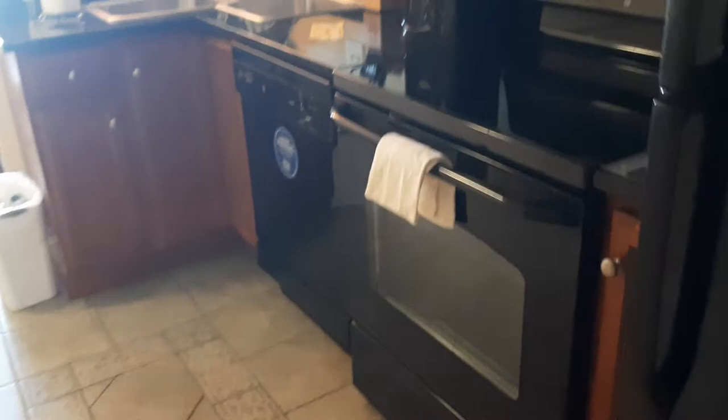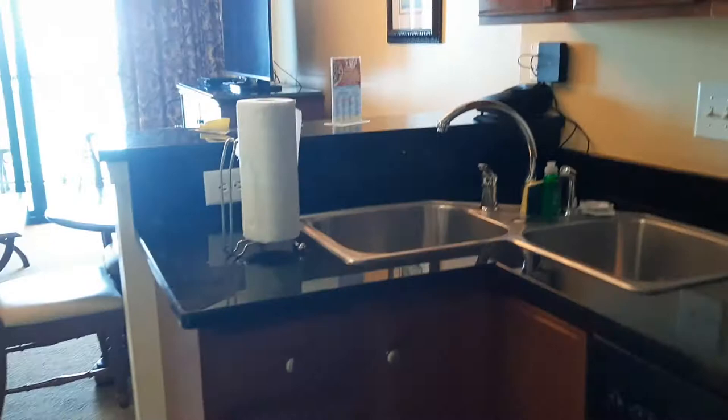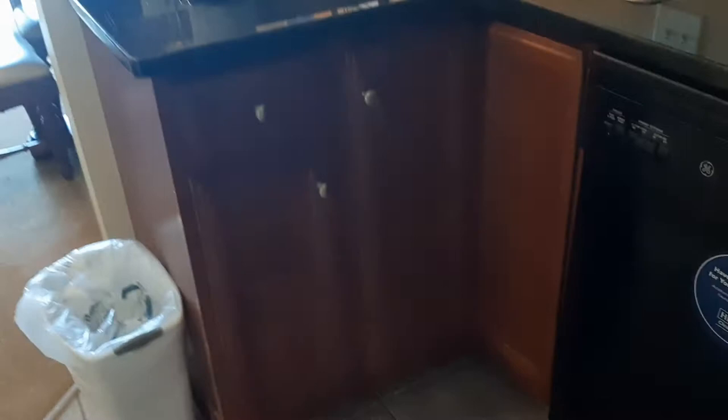And then we have our fridge, stove, a nice toaster, and a microwave, cabinets, and a dishwasher — which is awesome. We had to hand-wash our dishes at the other place we usually stay at.